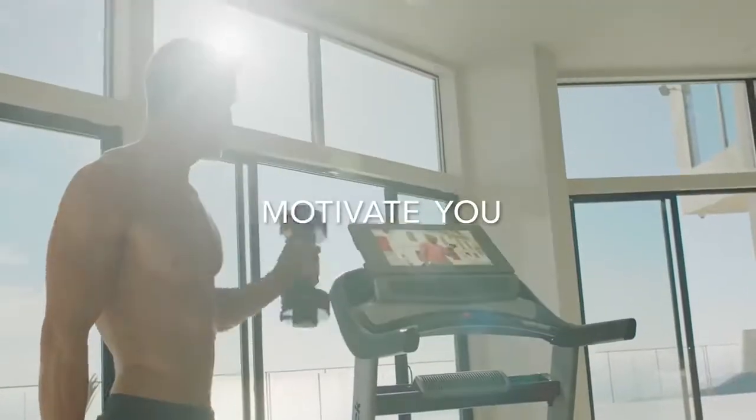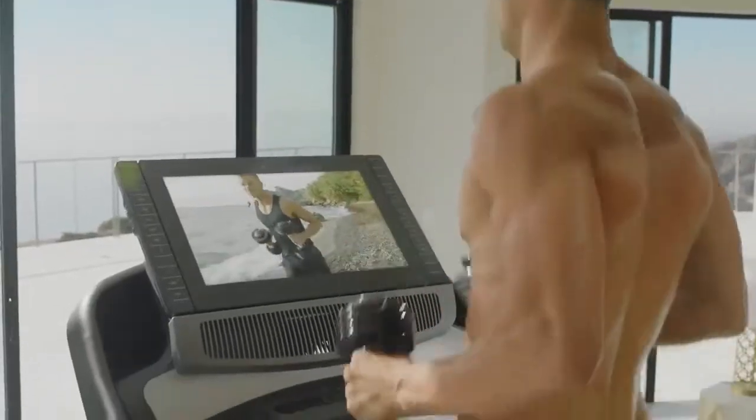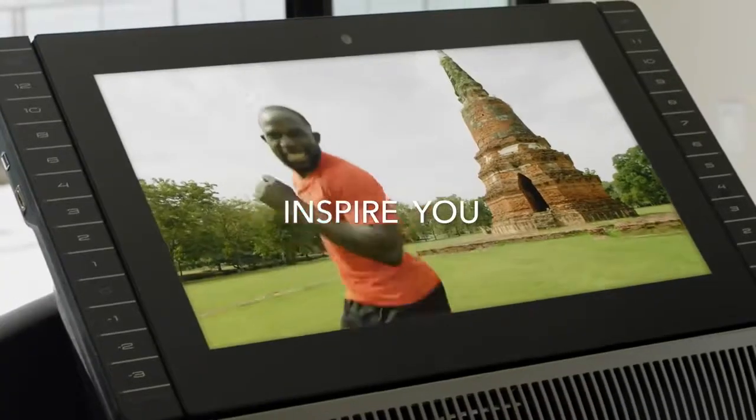Squeeze those biceps. Keep those abs in tight. Got a little resistance — firm range and let's use it. You're doing great.